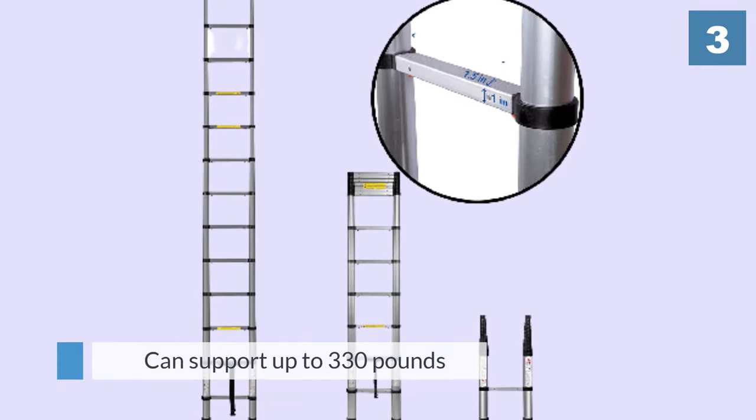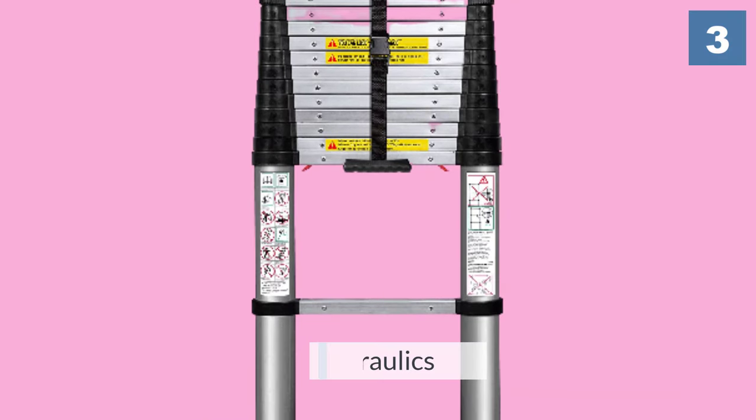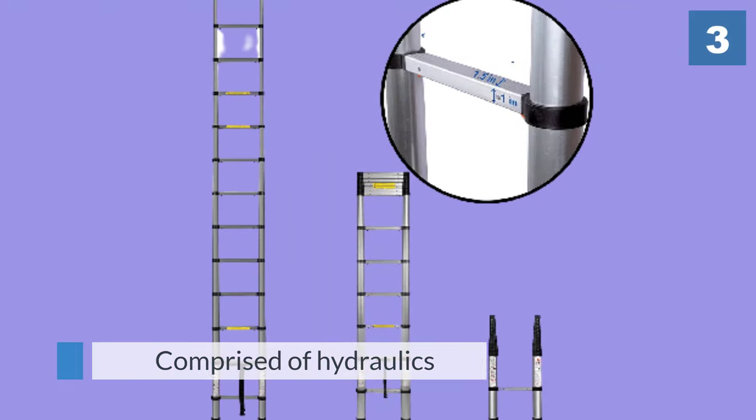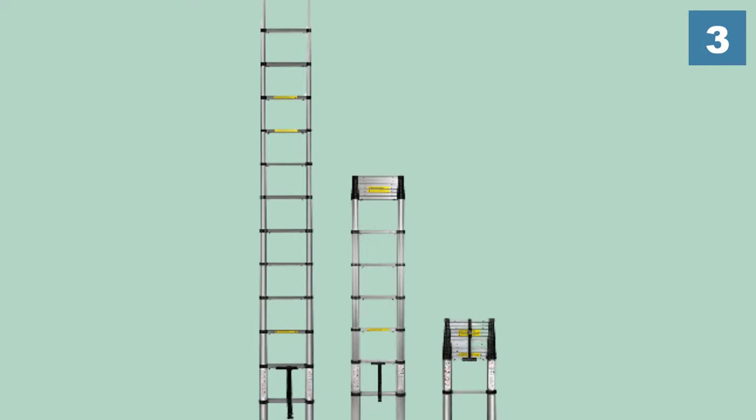Although it weighs only 27 pounds, it can support up to 330 pounds. For safety, the ladder is comprised of hydraulics that allow you to carefully and gradually compress it — these hydraulics save your fingers from being pinched.